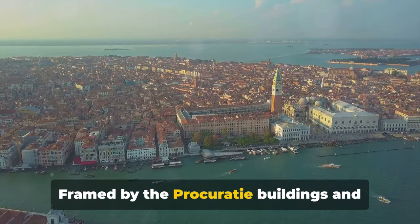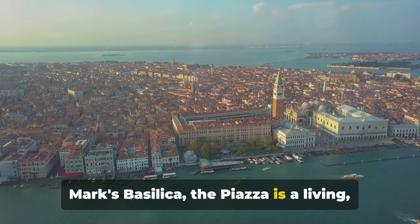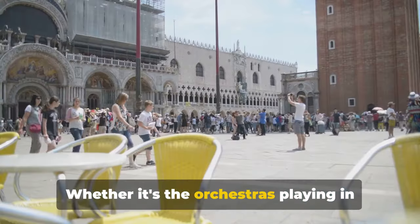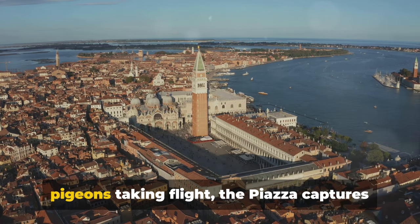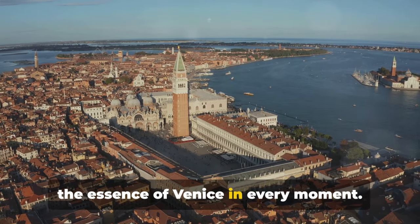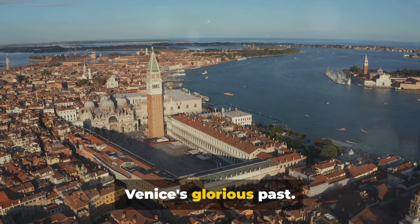Framed by the Procuratie buildings and the iconic St. Mark's Basilica, the piazza is a living, breathing testament to Venice's grandeur. Whether it's the orchestras playing in the historic cafes, or the flurry of pigeons taking flight, the piazza captures the essence of Venice in every moment. These landmarks are a window into Venice's glorious past.